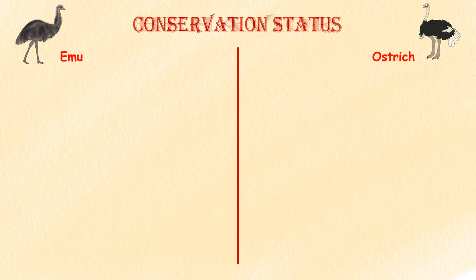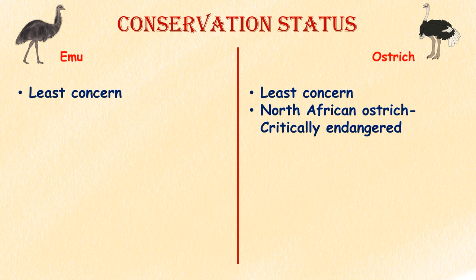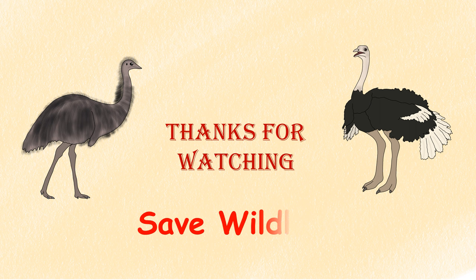Conservation Status. Emus are classified as a species of least concern on the IUCN Red List. The common ostrich is also listed as least concern by the IUCN. However, one subspecies — the North African ostrich — is listed as critically endangered due to significant population declines.